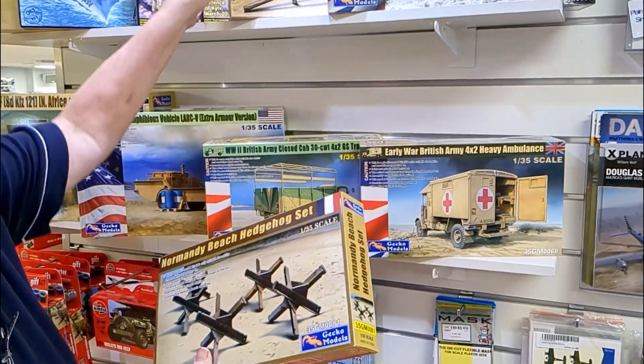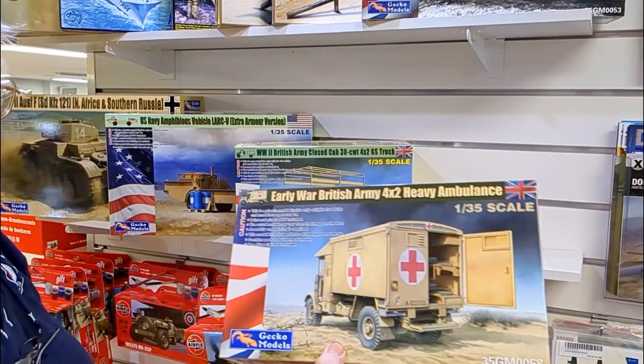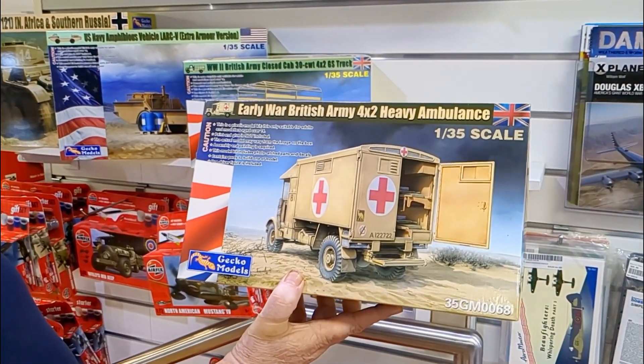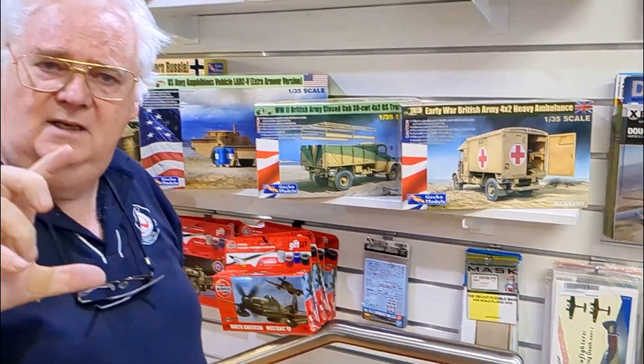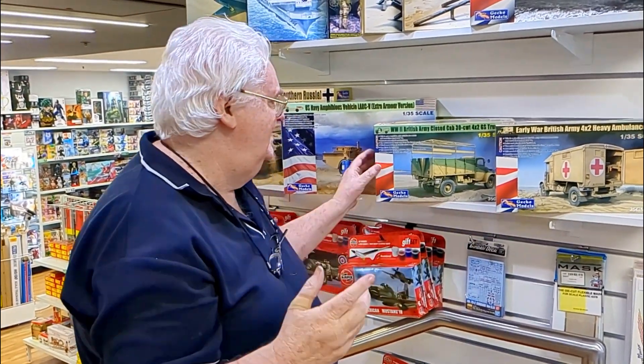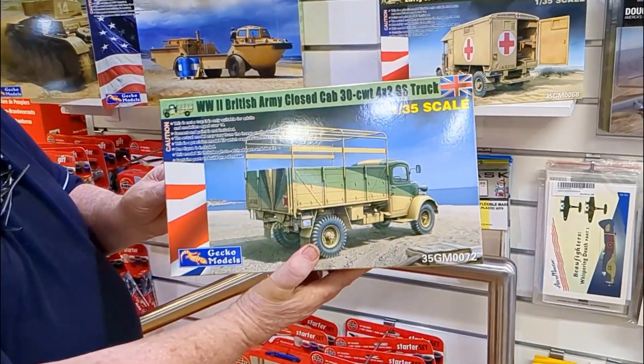There's quite a number of parts in there. Also from Gecko we've got the next version of the Early War British Heavy Ambulance. So that's come in — if you've got the one with the Queen Elizabeth, I'm not quite sure what the differences are, but just figures and things like that. And they've also released the British Army Closed Cab truck.